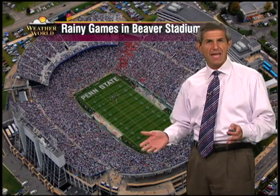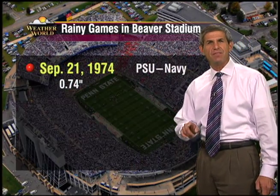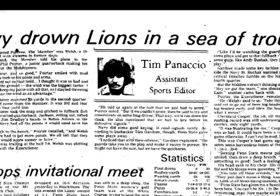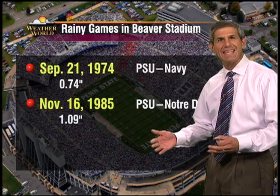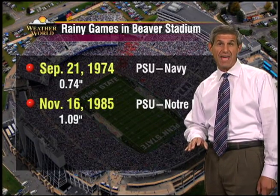Here's a look at some of the rainiest games ever played in Beaver Stadium. Long-time fans will remember Navy in 1974, when three-quarters of an inch turned the field into a sloppy mess and the heavily favored Nittany Lions lost 7-6. No game in Beaver Stadium has been played in as drenching and as cold a rain as when Notre Dame visited in 1985, though a lopsided Penn State win made it easier to take.